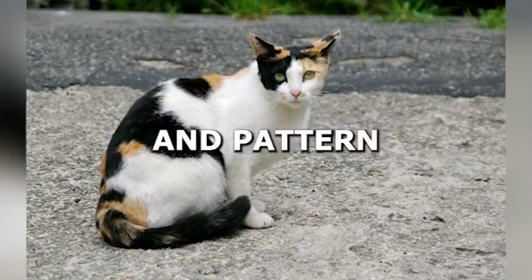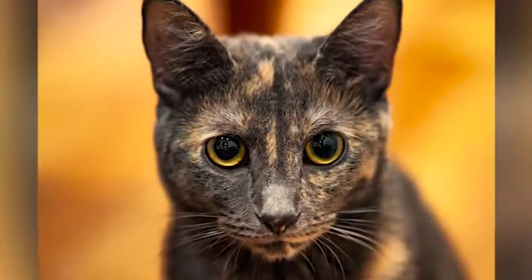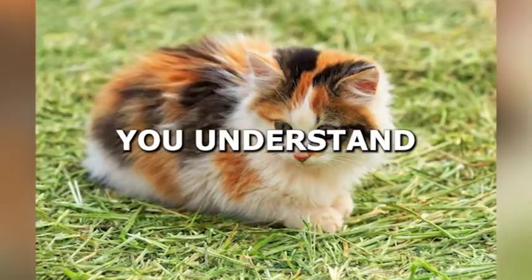From their coat color and pattern to their personality and health issues, we will explore each breed's unique traits and help you understand the differences between them better. So, if you're a cat lover, this video is for you.